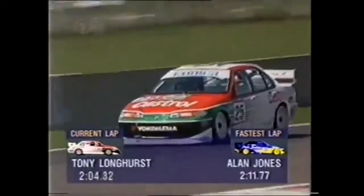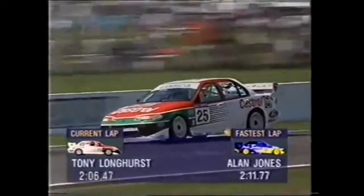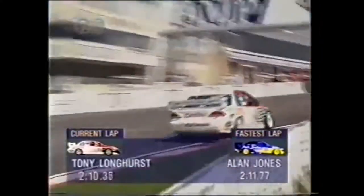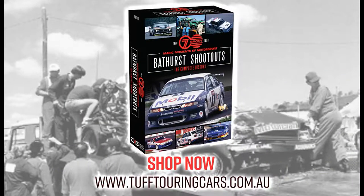This looks like about 2:12 plus to me, the way it's going, as he comes down into Murray's Corner, bottom of the hill, takes the last left hander, puts the wheel up over the kerb. Stops the clock at 2:12.3 — Tony Longhurst.